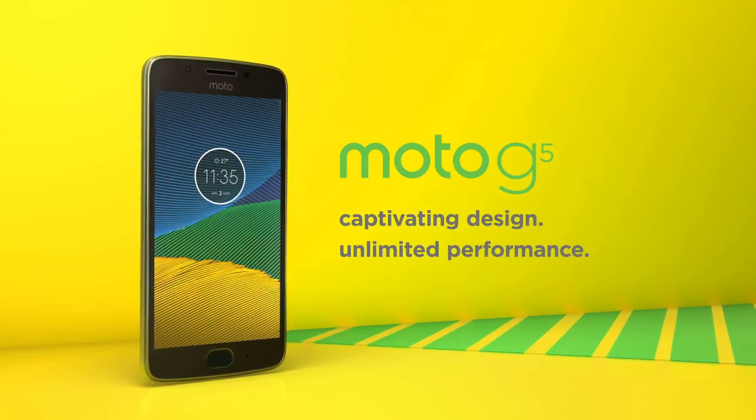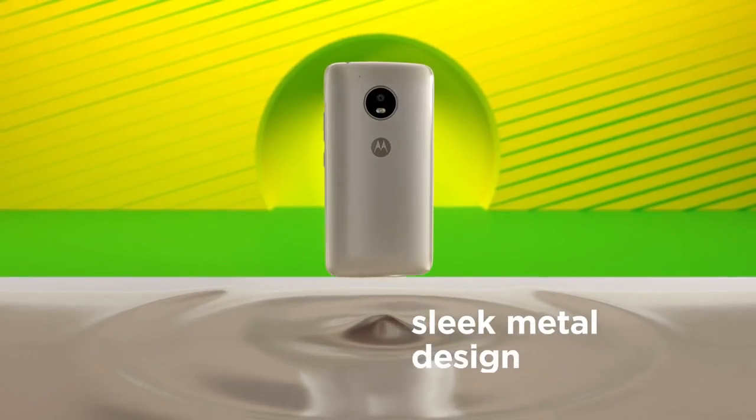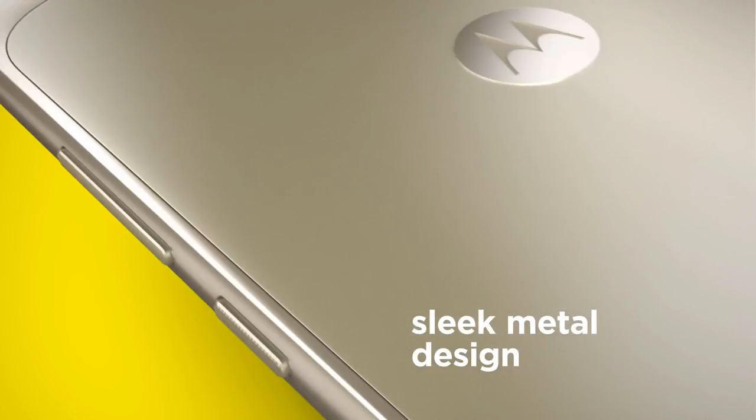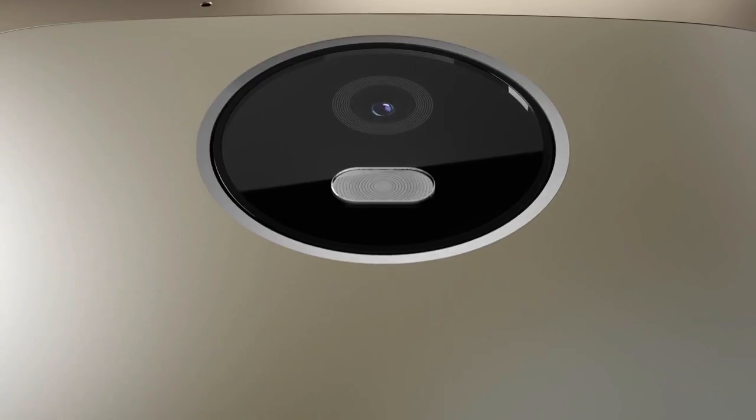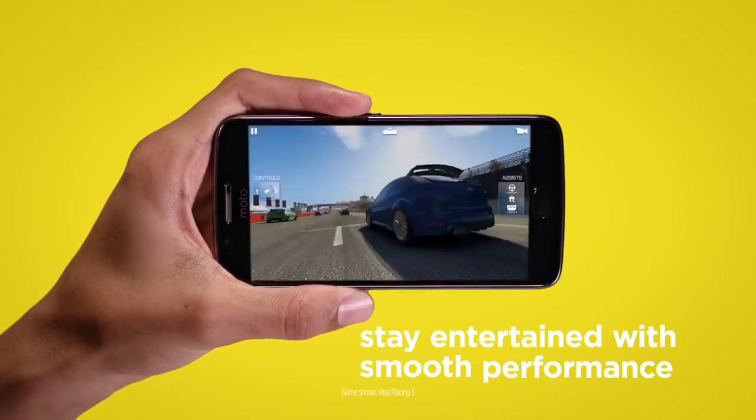On the other hand, the G5 also has a new plastic design which looks premium. The device is powered by a Snapdragon 430 octa-core chipset and has Adreno 505 for graphics. It has a 5-inch full HD display.